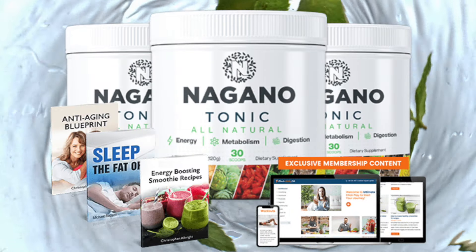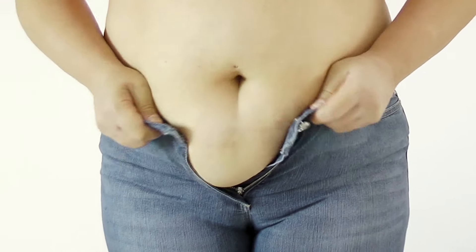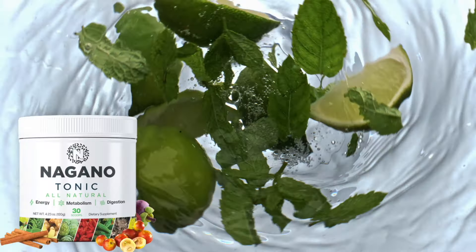I'm reviewing Nagano Tonic, a metabolism-boosting elixir that's been absolutely revolutionary for me. If you're like me, struggling with stubborn fat, low energy, or constant cravings, this product might be exactly what you need.